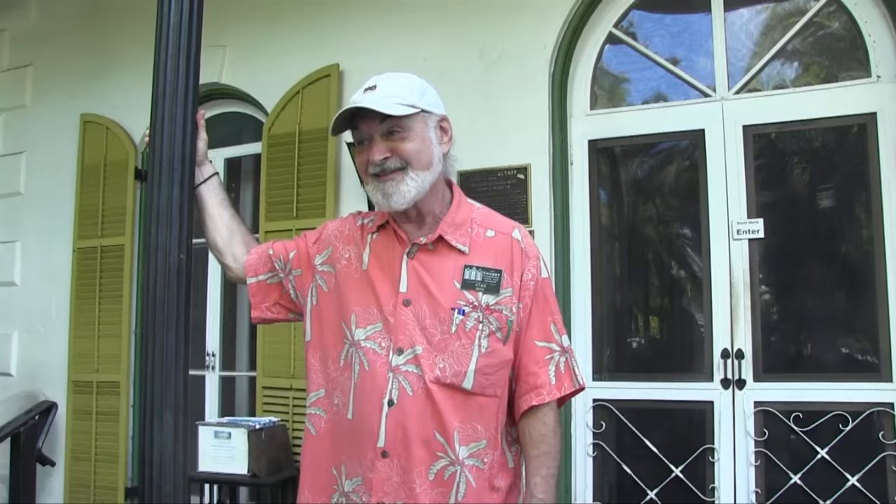The guided tour takes about 35 minutes. During the tour, videotaping is not allowed, but you can take photos. You can videotape before and after — that's the house museum rule. It's a little cooler inside the house. Lots to see and lots to look at. We'll start in the first room in about 10 minutes.